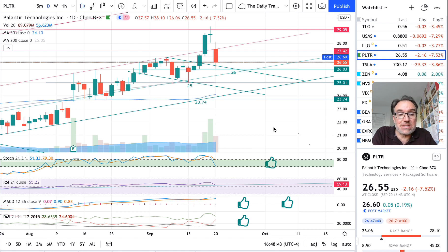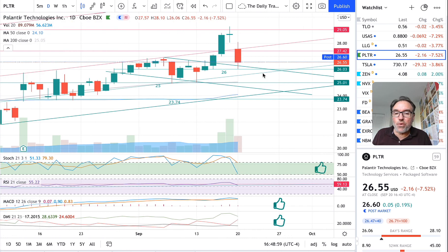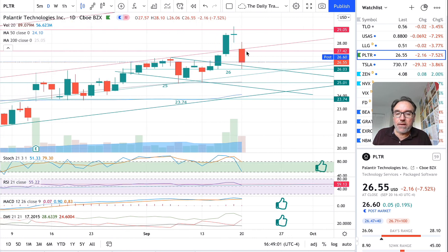Wow, Palantir had a little drop today — we dropped two dollars and sixteen cents, that's 7.52 percent. Ouch. We closed at 26.55; post market we seem to be up by five cents. So let's look at the damage: we have a red candle and the top of the body of the candle matches exactly the resistance — the support that we had before.